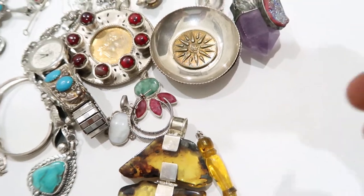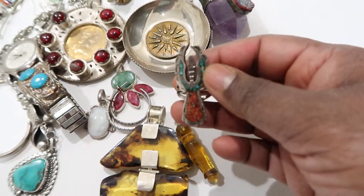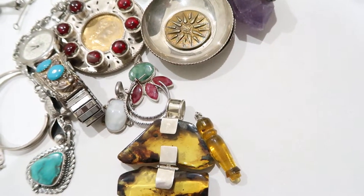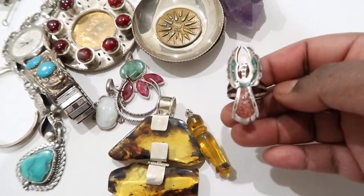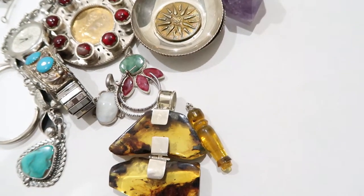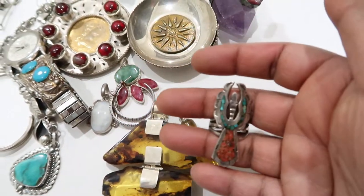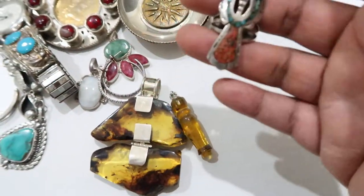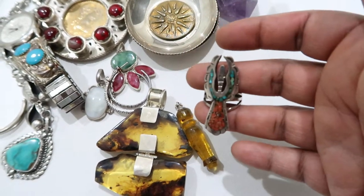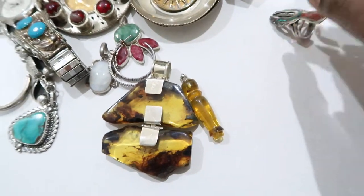Moving on, I have this ring — this is a Native American ring that looks like a kachina to me, with wings spread out. It has turquoise and coral, and it says JTS on the back — that's one of the Native American designers. I'll have to look it up before I make a listing. It's a nice ring.